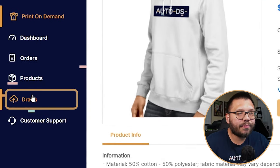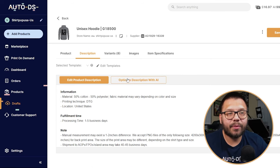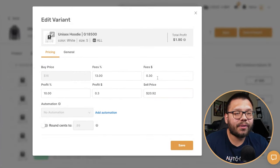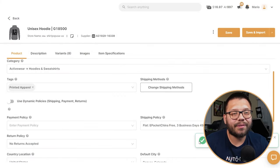Let's run over to our draft section where we have our unisex hoodie. Now we need to optimize our title, switch up the description, add a couple of keywords, and make it a bit more interesting. But what we're focusing on right now is the price. We're sourcing it for $16. Now under the shipping methods — this is something really important — we need to choose our shipping method. This hoodie is going to cost us $8 to ship standard. We also have the option for expedited, but it's only a two-day difference.